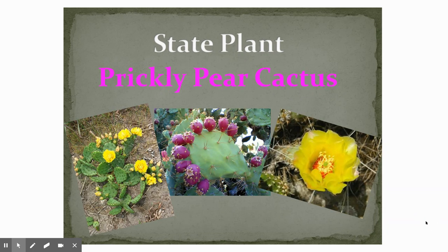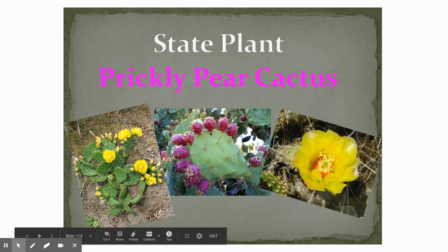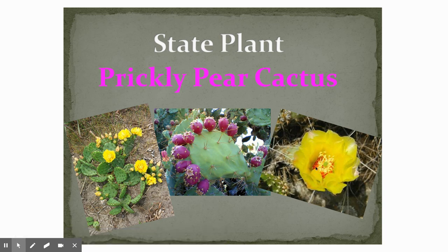We have a Texas state plant — it is the prickly pear cactus. My sister has some of these in her yard, and they're so beautiful. People even use the fruit from the plant to make food or different juices and drinks, and many animals live and feed off of this plant. When you take a drive, you might want to look out and about — many people grow them in their yards and you can even see them out in the country.